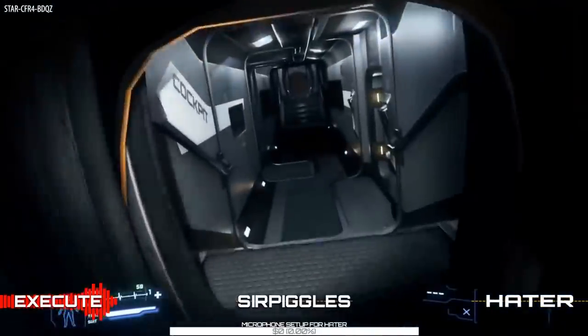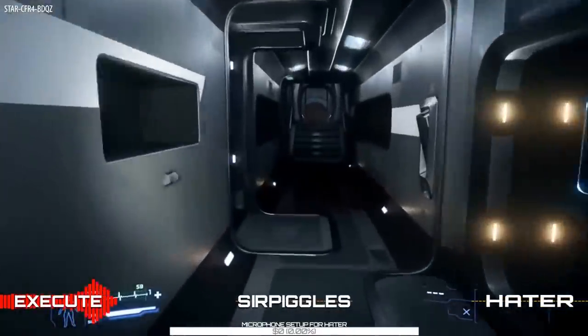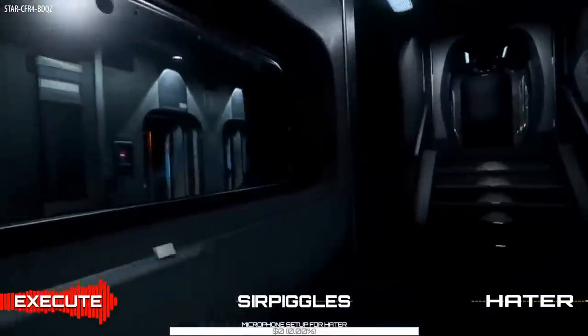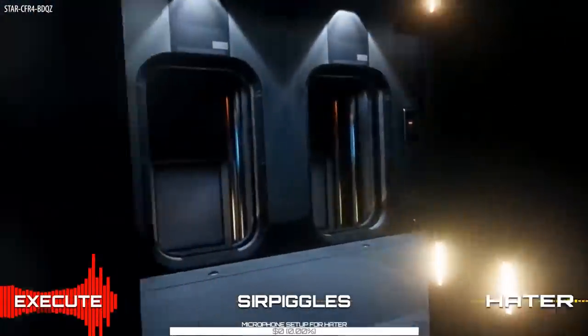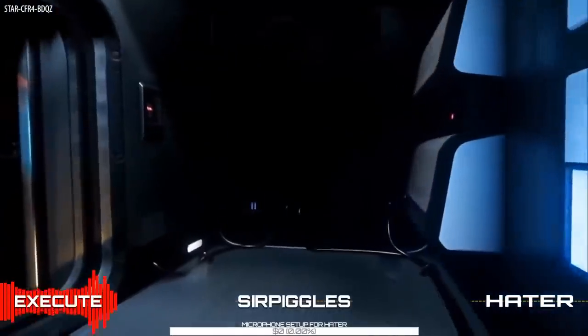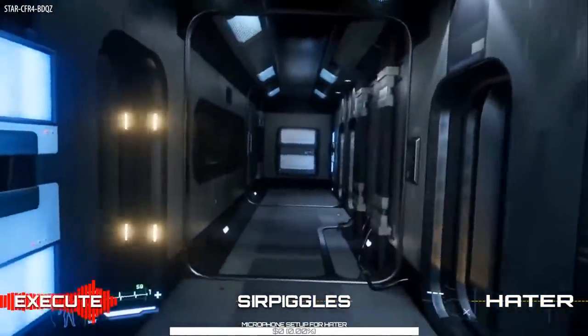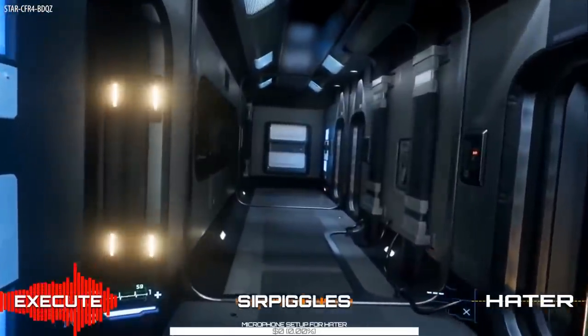Everything is slightly raised, which is really only noticeable in the cockpit. It looks like you have a captain's seat in the center along with a pilot and co-pilot. The maximum crew for the Hull C is four, and I'll show you a fourth station if we exclude the engineer role.